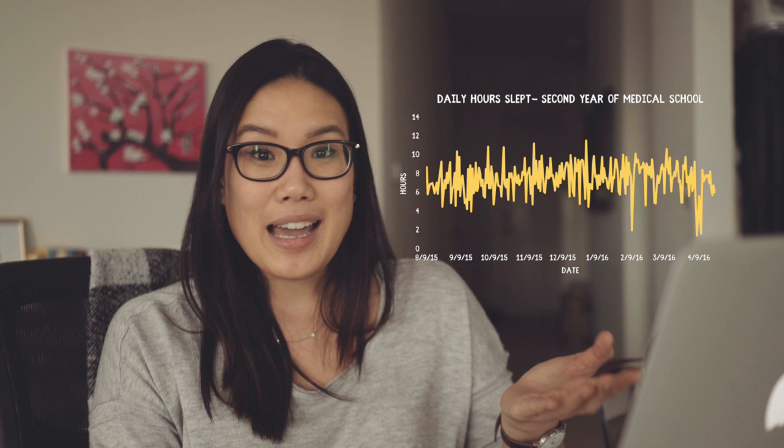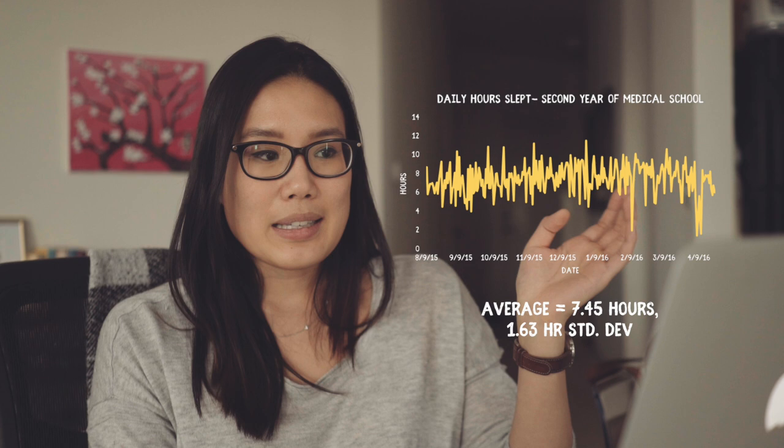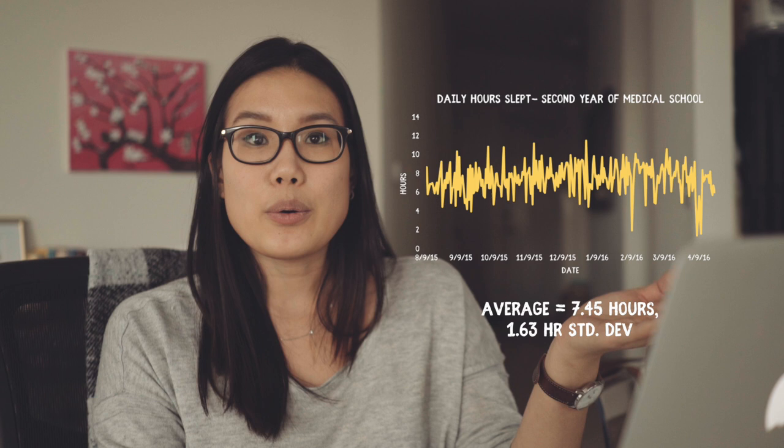The first graph is the entire second year of medical school. My average sleep is about seven and a half hours — I try to get seven to eight hours, that's my goal. There's a standard deviation of 1.6 hours, and for the most part my sleep ranged between six and eight hours. The nice thing about the first two years of med school is the flexibility in scheduling: you can make your own schedule, listen to lectures on your own time, and sleep in if you're sleep deprived.